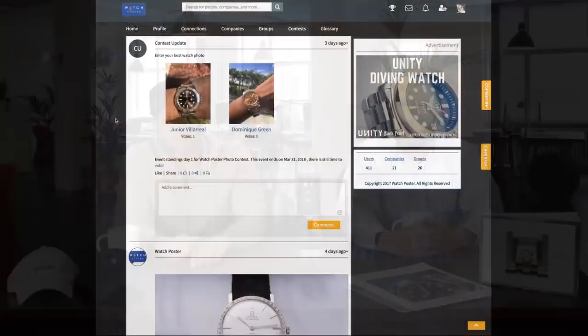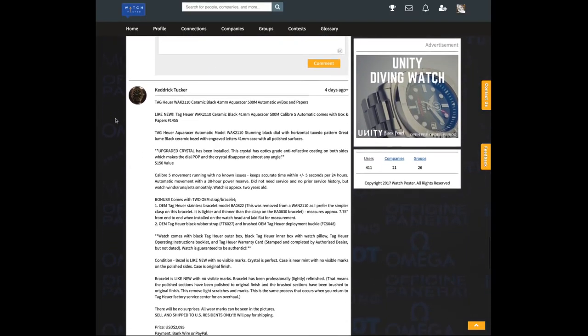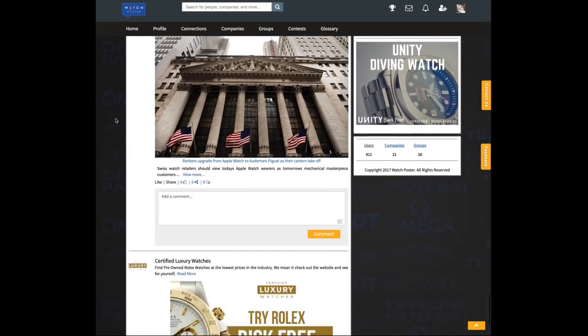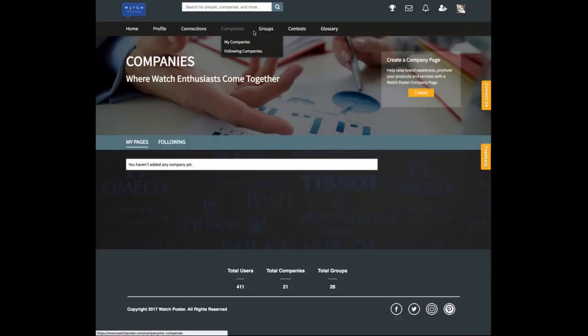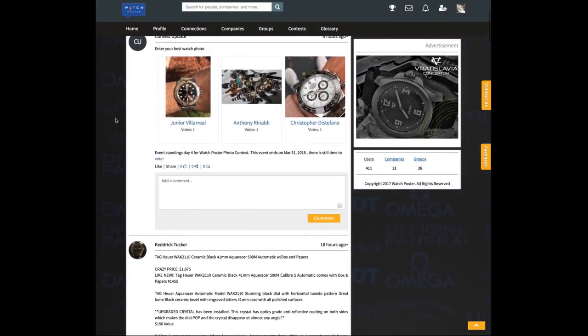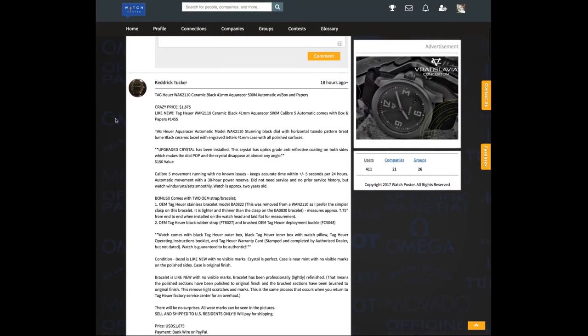It's called watchposter.com. Certified Luxury Watches has an exclusive relationship with them. It's everything social media for luxury watch enthusiasts — very similar to a LinkedIn and Facebook combination. They've got a live feed, monthly watch contests where the best photo wins $200. You can post your watch for sale, scroll through feeds looking for watches, and it's kind of like an Instagram with more of a Facebook social media feel.